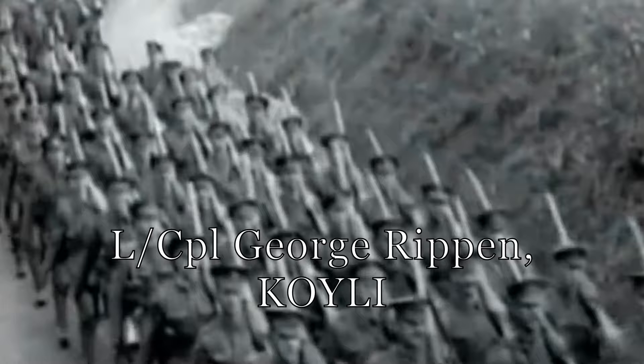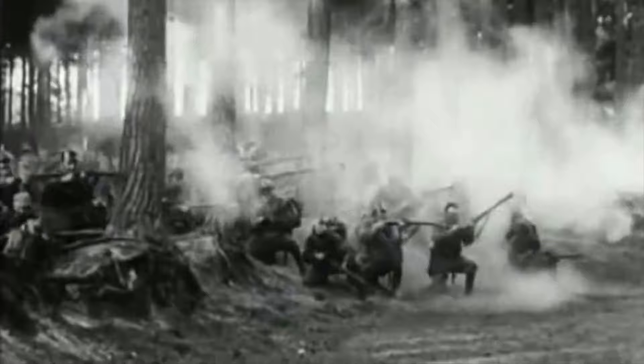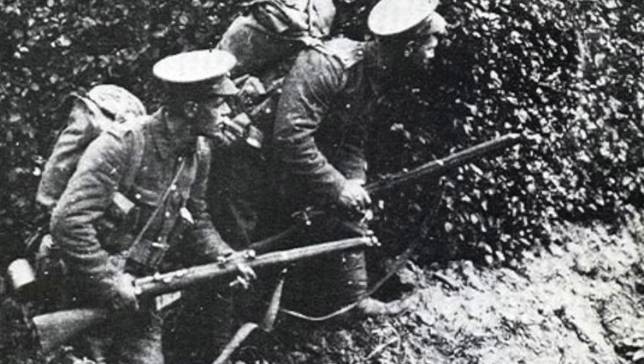We eventually got onto this so-called Mons Condé Canal, and in extended order — we were three yards apart, easily. We just laid there, and the bugles were sounding, and the bands were playing, and these columns of Germans were coming up. You couldn't miss them. And this is why I think they thought we had machine guns, because the British Army was absolutely spot on with the rifle.